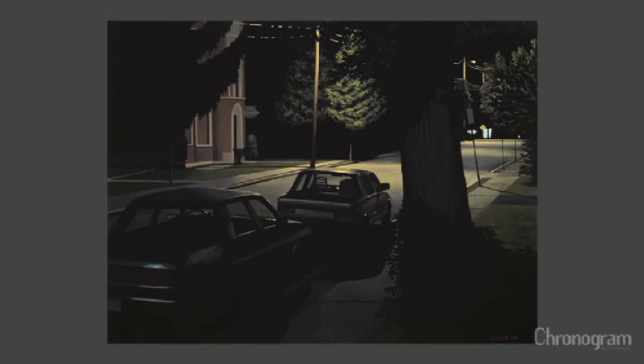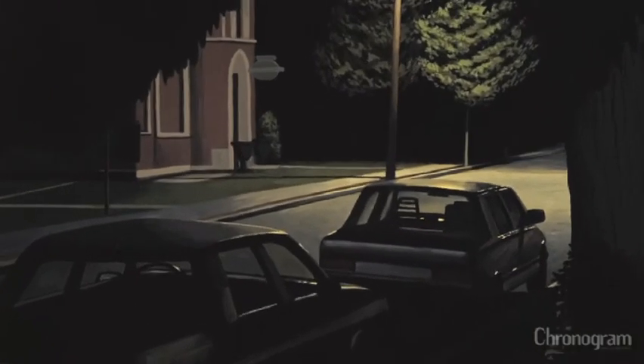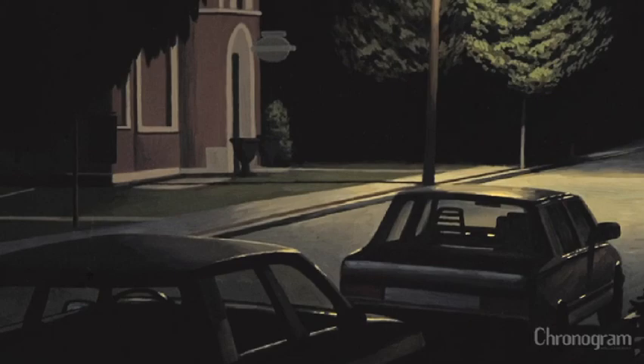A lot of people assume that the night paintings are somehow more difficult, but the secret is they're actually a little bit easier, because the light is constant — because it's artificial.